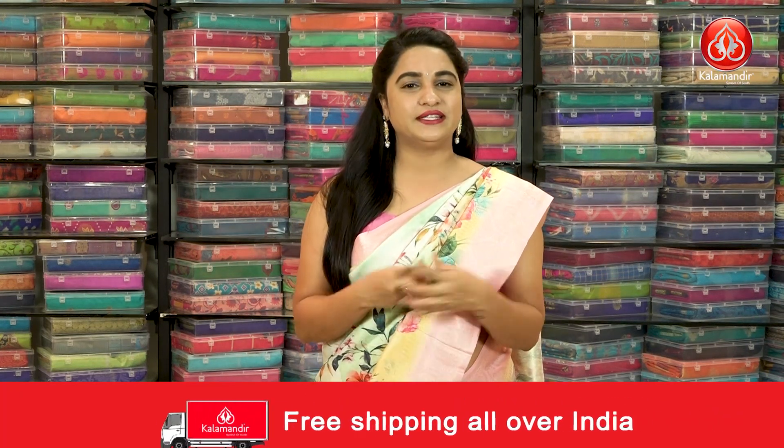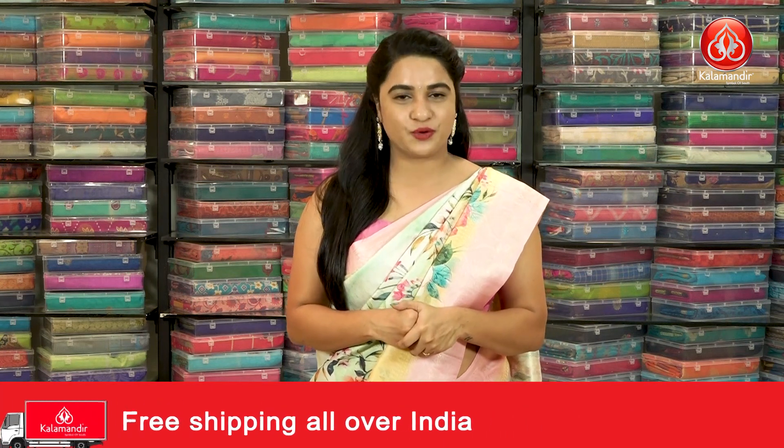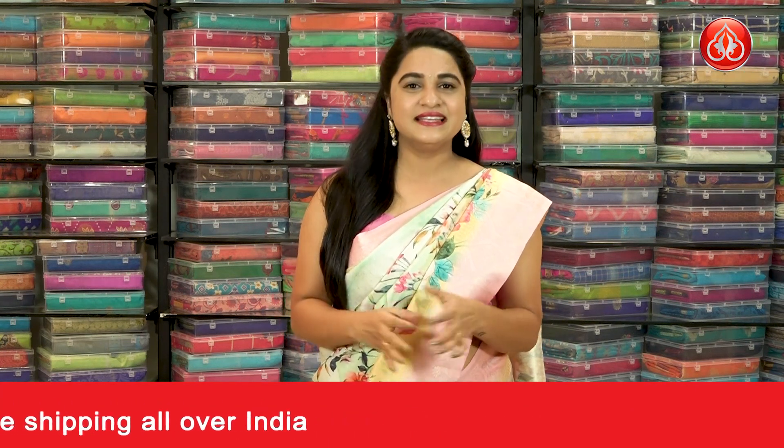We will come back with another very beautiful collection. Until then, keep shopping at our Kala Mandir and keep smiling. This is yours, Tejasvi, signing off for today. Bye-bye.